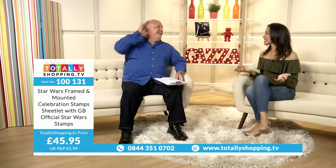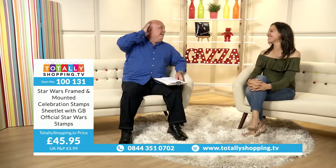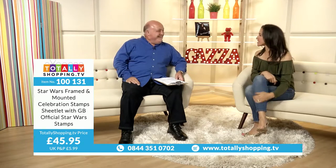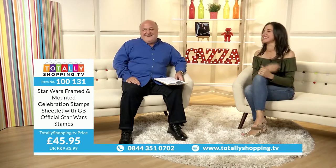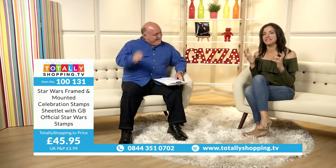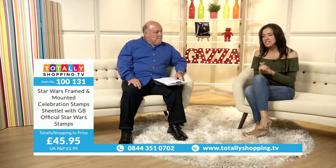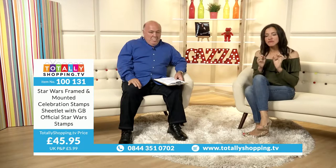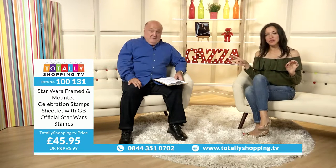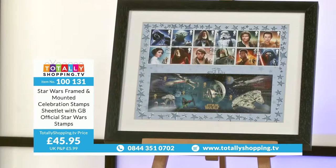Hello and welcome to totallyshopping.tv. I'm Anoushka Williams. Is the force with you today, Gaz? We're going to do a whole hour dedicated to Star Wars, which I'm quite excited about, and some really, really special, quite rare signatures. Let's show you the first one. Some very rare ones today, actually.